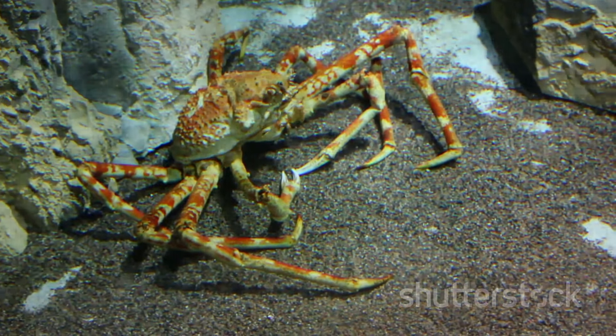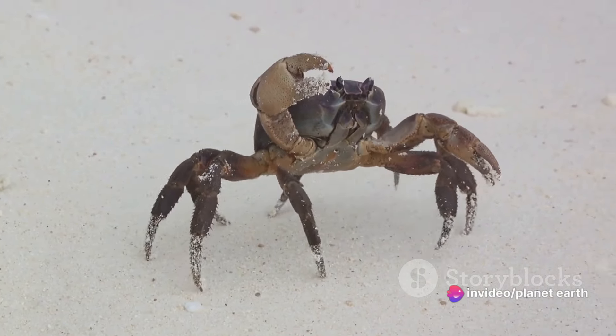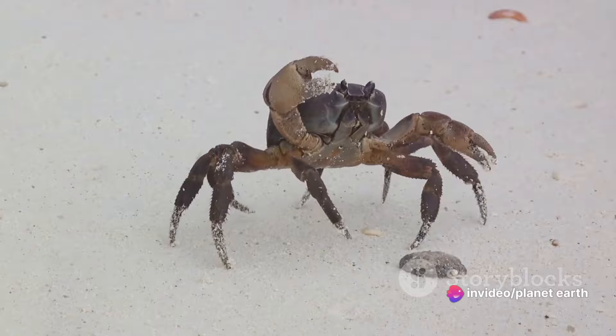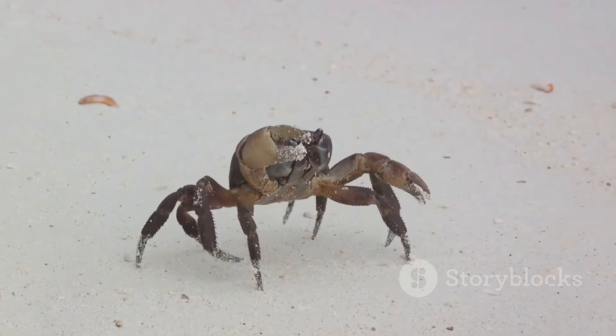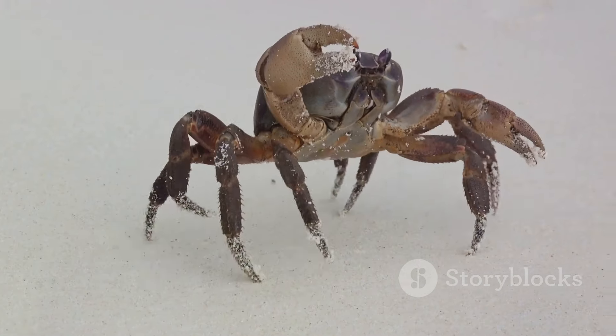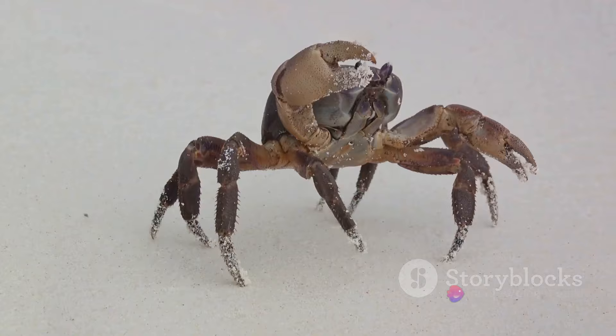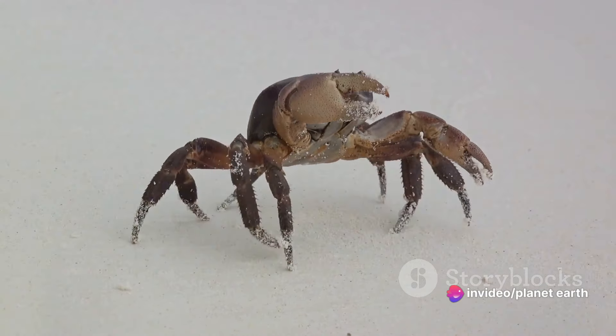The final stage is the adult crab. After several more molts, the megalopa finally becomes a juvenile crab, looking much like a small adult. From this point, it continues to grow and molt until it reaches its full size. Adult crabs have a hard exoskeleton that provides protection and strong pincers used for feeding and defense.